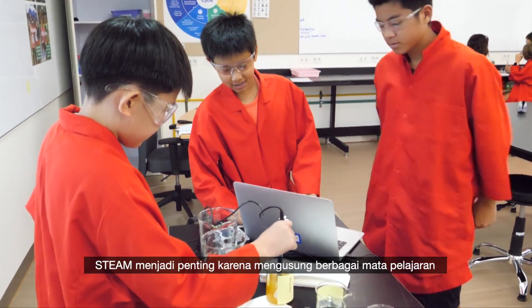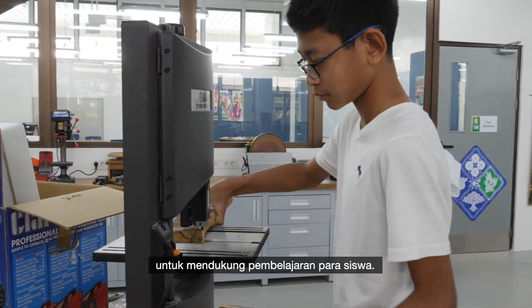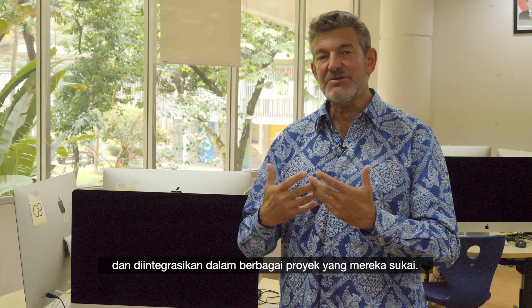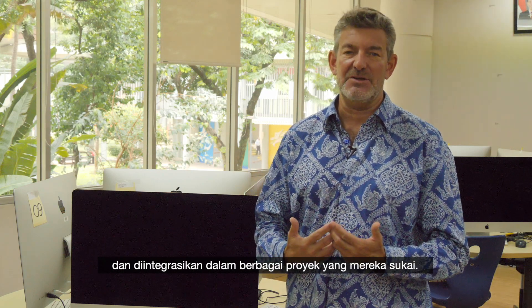STEAM is important because it brings together various disciplines in support of student learning and really finding students' passions. Their passion may be in science, technology, engineering, arts or mathematics, and then they're integrated around projects, around the students' passions and interests.